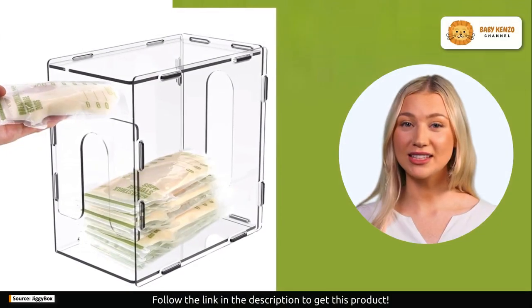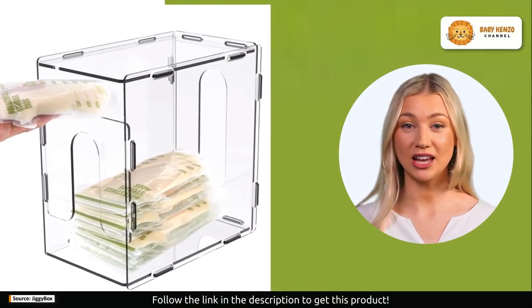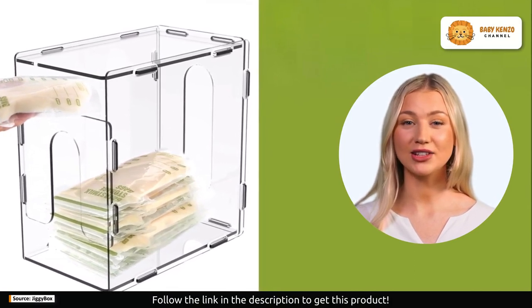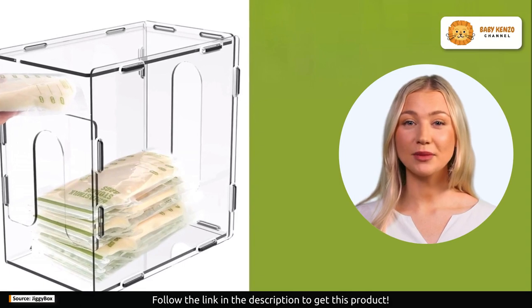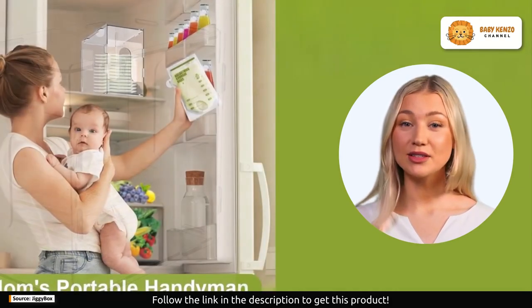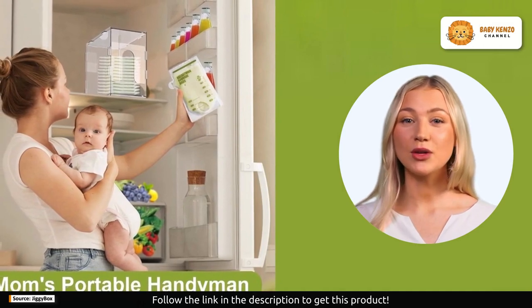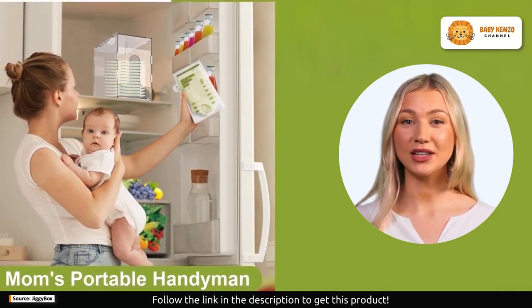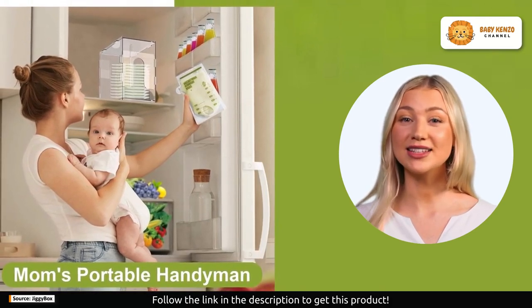With a top-down design, this storage tower ensures that you use the oldest milk first, preventing any wastage. No more labeling or searching for bags buried deep within your freezer. The secure divider keeps bags locked in place, providing a perfect storage solution that's also easy to maintain.